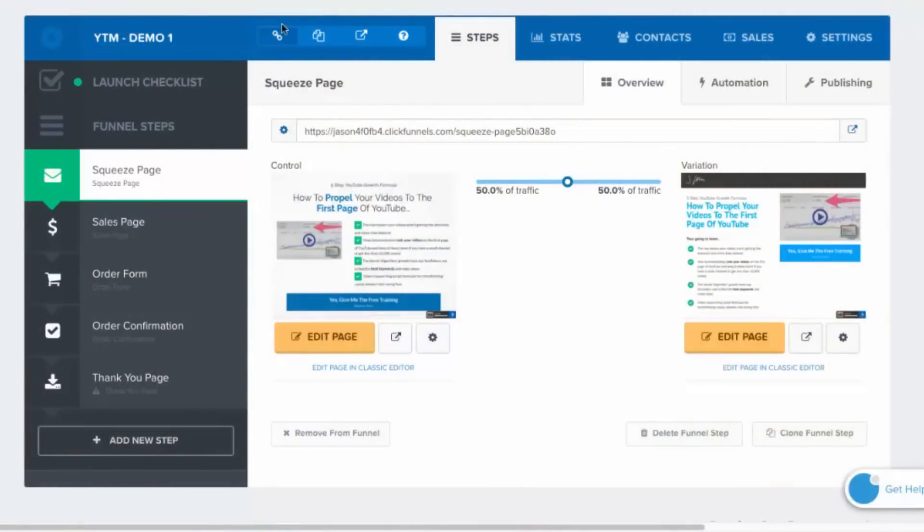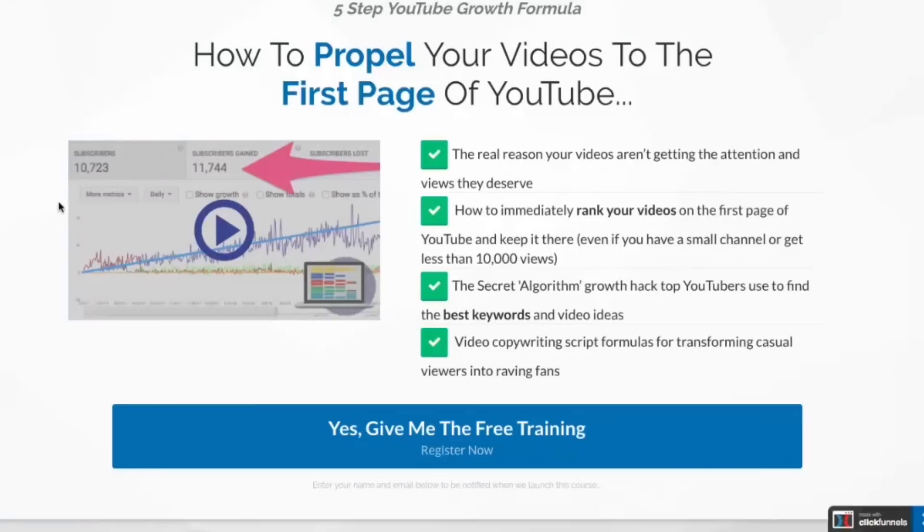So what I want to do is show you the one funnel I set up — I set up split testing at each level — and then show you what the funnel looks like on WordPress and ThriveCart. You'll be able to see what little difference there actually is. So I'm inside the demo ClickFunnels account right now and I'm just going to quickly rapid fire through the sales funnel here.